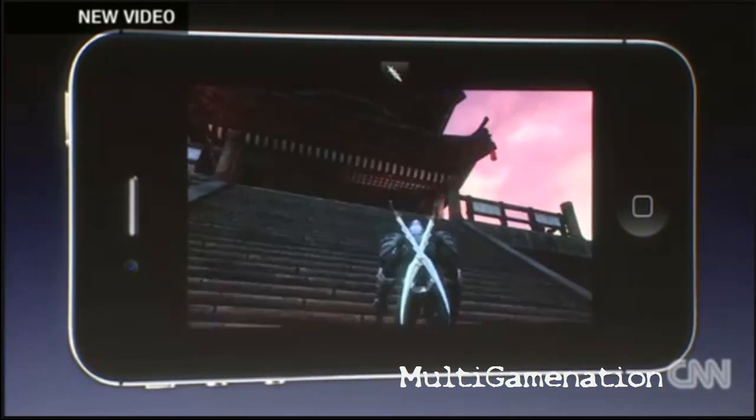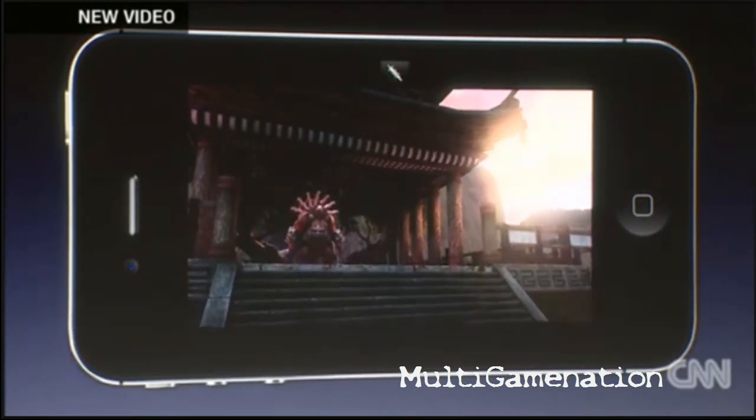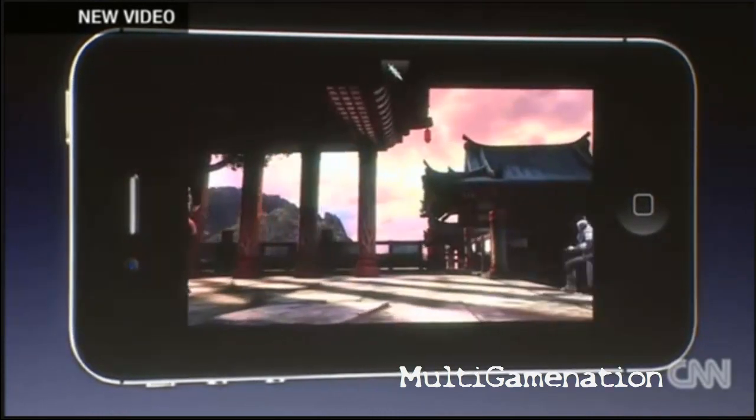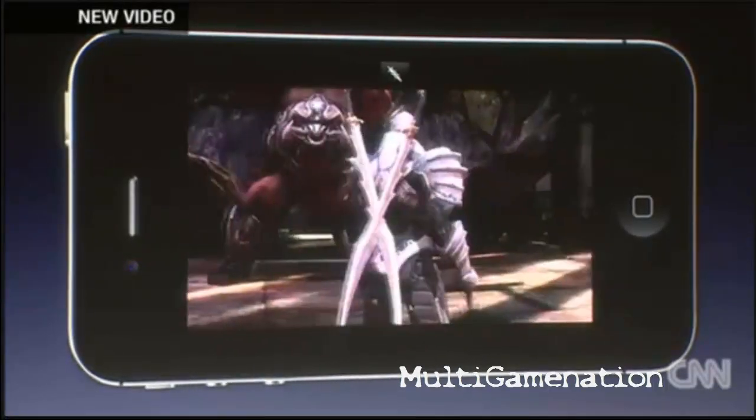All of this adds up to a realistic and immersive world that feels like you're in the middle of a movie — and again, this is all running in real time. Infinity Blade 2 is loaded with new gameplay features, including the ability to customize your own weapons.